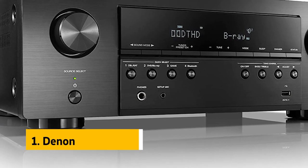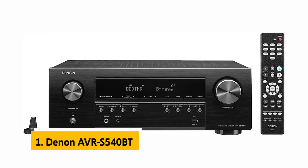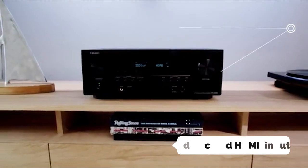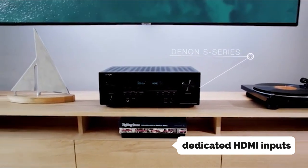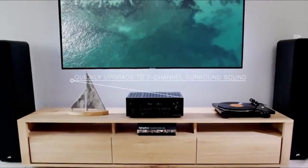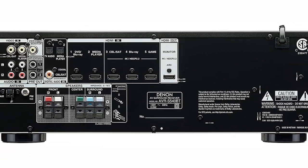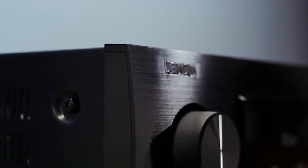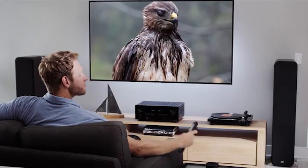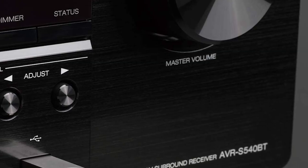Finally, the number one on our list is the Denon AVR-S540BT. It offers many features for the price and is significantly more potent than the most affordable models we tested. It has dedicated HDMI inputs, 2.1 channel speaker outputs, and a big, easy-to-read color screen. It also comes loaded with Apple AirPlay and Bluetooth. It has the best sound quality of any receiver we tested, and its user interface is simple and sleek.